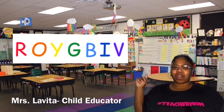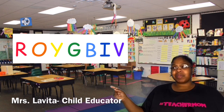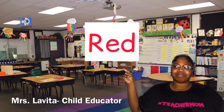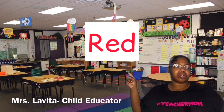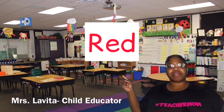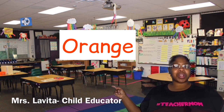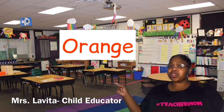So let's get started from the top. Can you tell me some things that are red? I can think of a few. Apples are red, fire trucks are red.